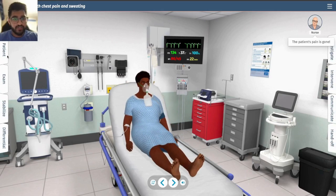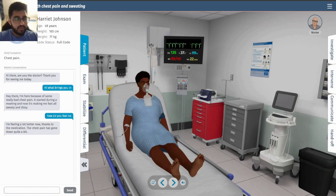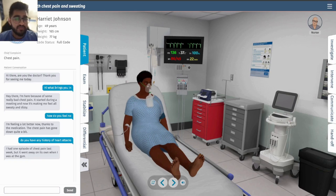It looks like she's feeling better. The pain started during a meeting, and she now feels dizzy. She says the medication helped. Asking about history — she did have a prior episode like this that went away on its own, which may have been angina, chest pain due to restricted blood flow to the heart.